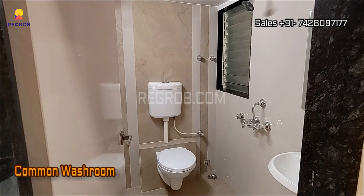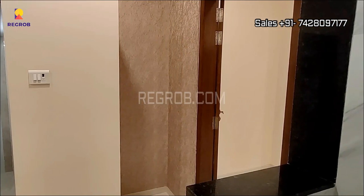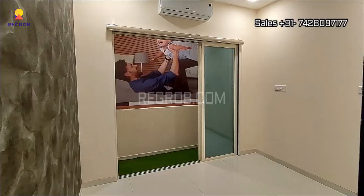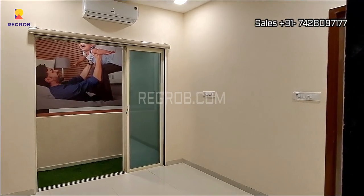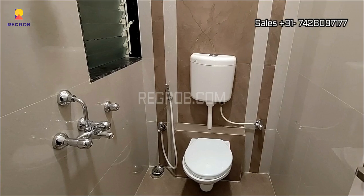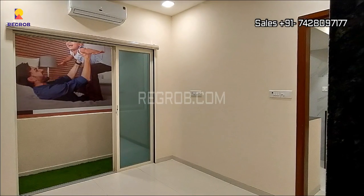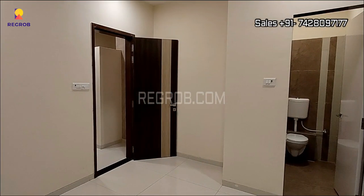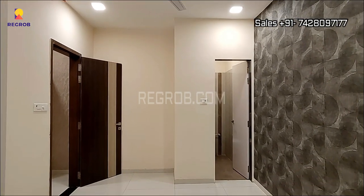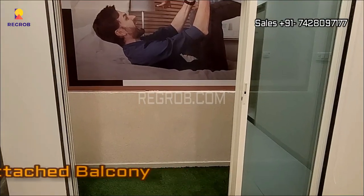Further we have the common washroom. And this is the bedroom space. The room is designed with an attached washroom, and it also has an attached balcony.